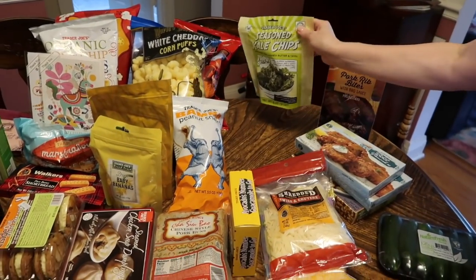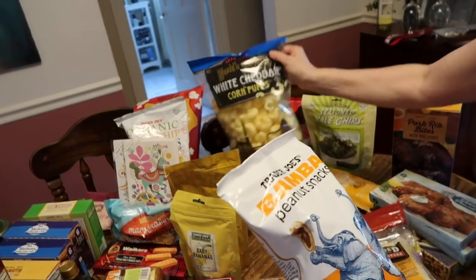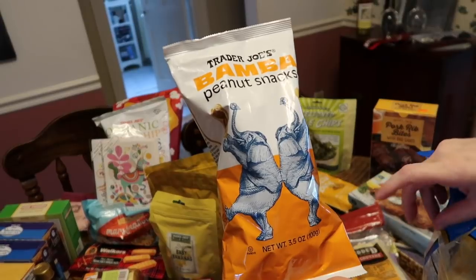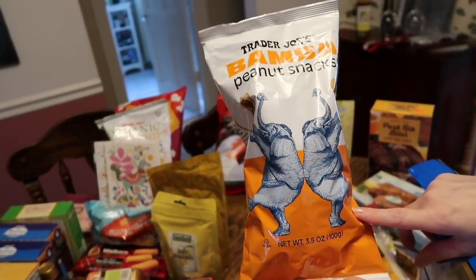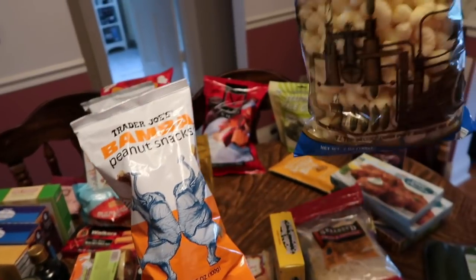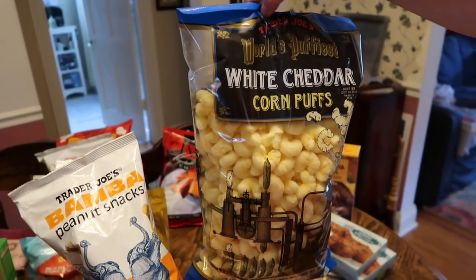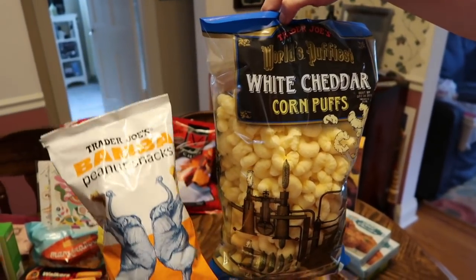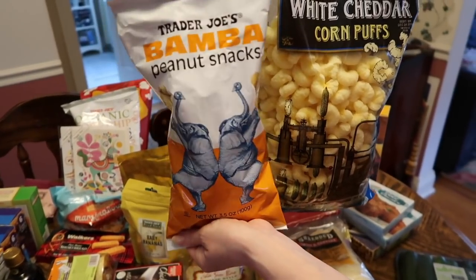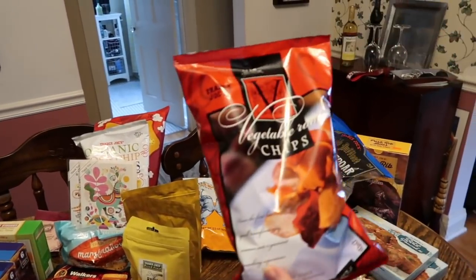Then we have a plethora of junk food so to speak. The Bamba — these are the peanut butter peanut snacks. And the cheesy poofs are white cheddar corn puffs. The Bamba has the same kind of puffy texture but tastes like peanut butter, so they're really good.